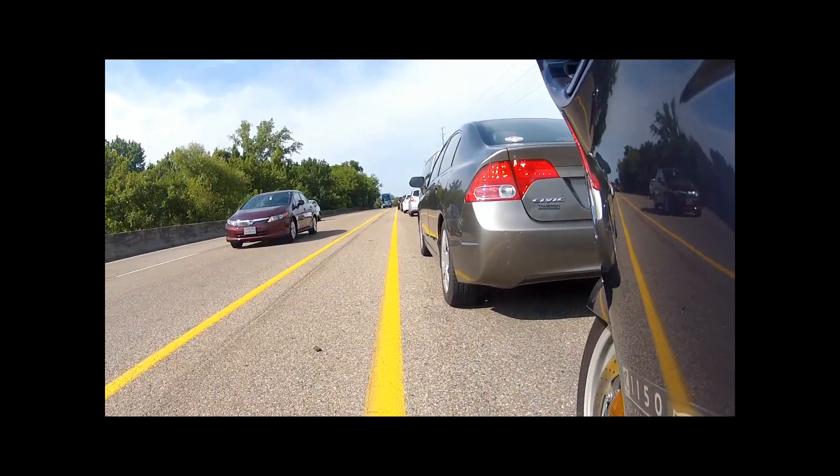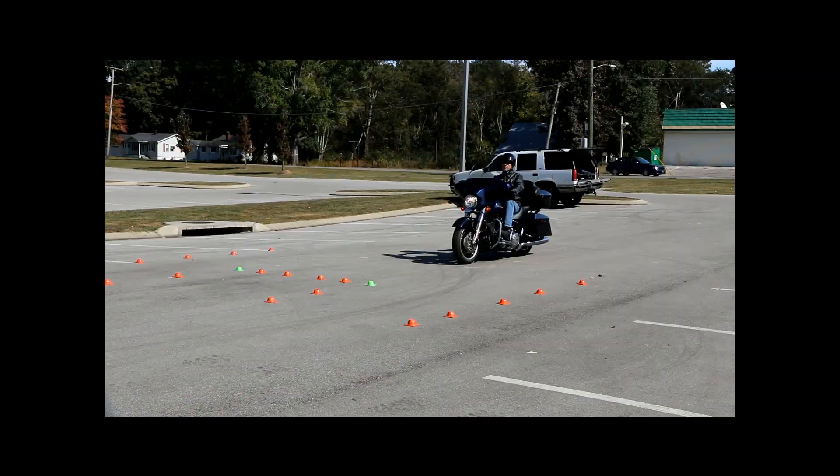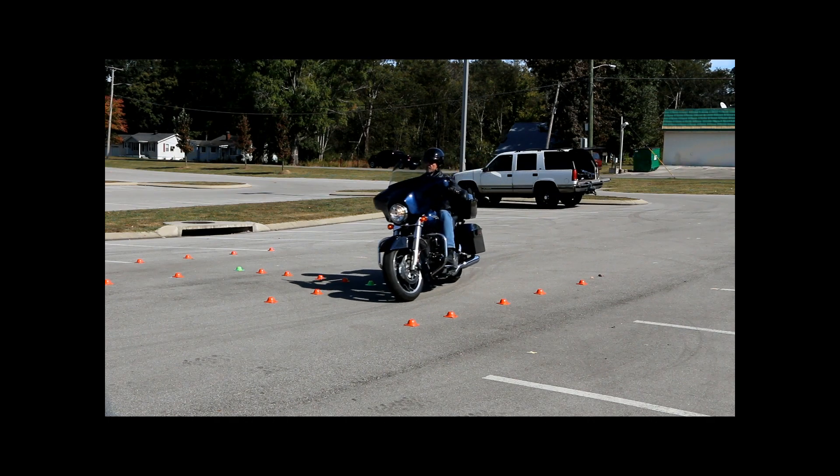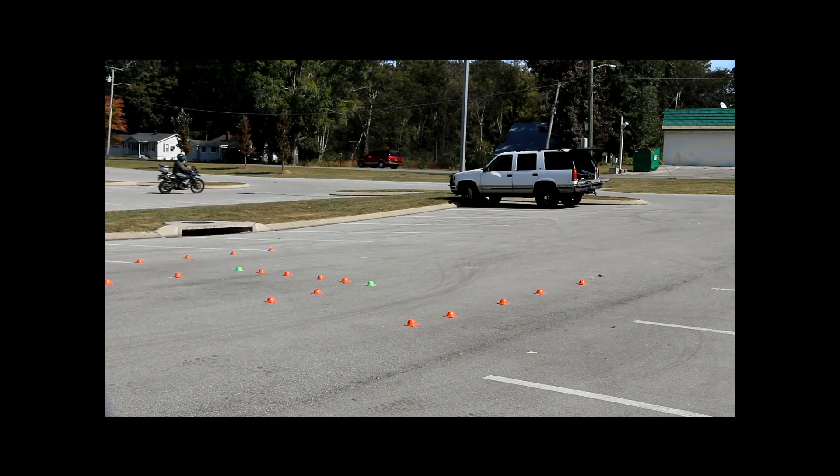Many bike mechanics may tell you it's better on the bike if you pop it in neutral rather than keeping the clutch held in, but until vehicles get stopped behind me, I'd rather have the ability to move immediately if the need arises.